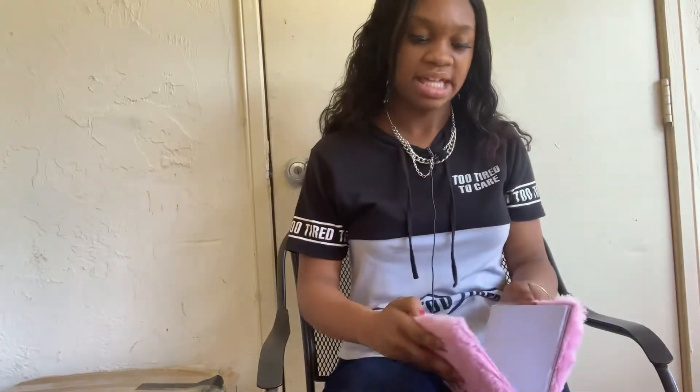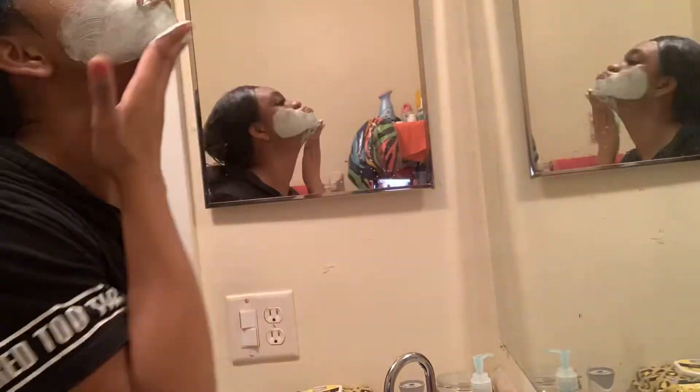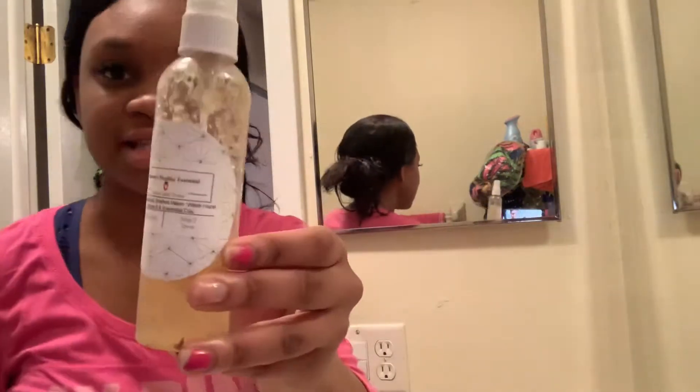First I washed my hands, turned on the warm water, and let the product sit on for about five minutes. I washed off the face wash, then I applied my mask. The mask I'm using is Groovy Green Tea by So Fresh and So Clean. I took a shower and washed the mask off.